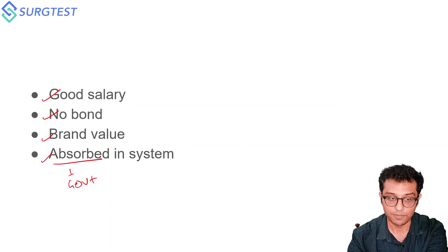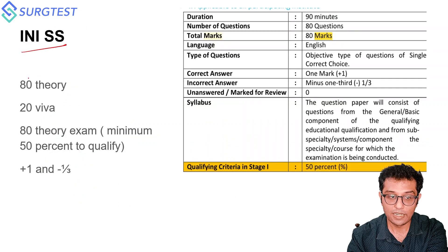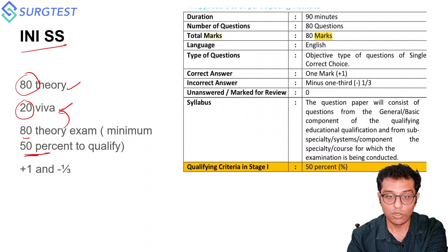The INI SS pattern is in two stages. Stage 1 is a theory exam of 80 marks and Stage 2 is a viva-voce exam of 20 marks. In Stage 1 you need to score a minimum of 50% to sit for the viva. The negative marking is one-third — plus one for a correct answer and minus one-third for a wrong answer. You need to score minimum 40 to qualify for Stage 2.